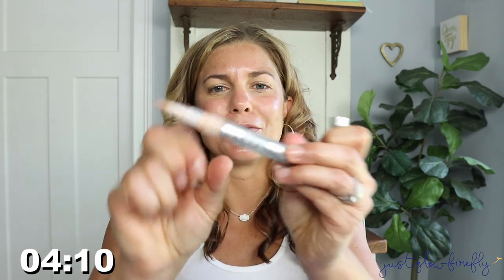It gives a little bit of coverage and a really nice finish. Now I'm going in with the Chantecaille Le Camouflage Stylo pin — the packaging is kind of dirty but it's really cool.